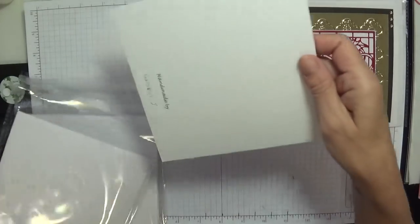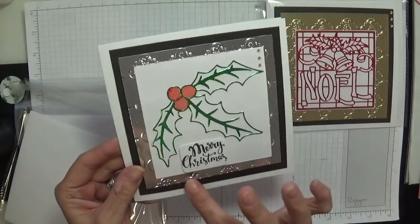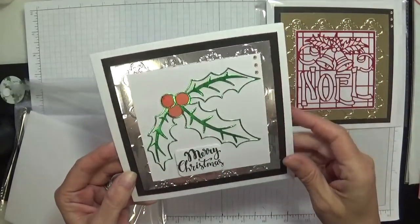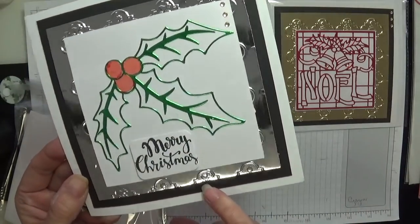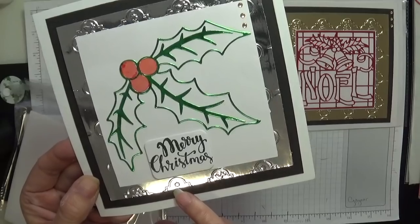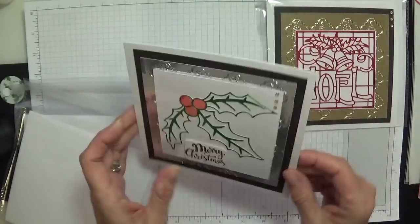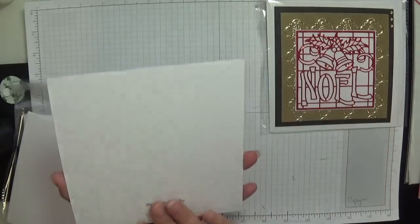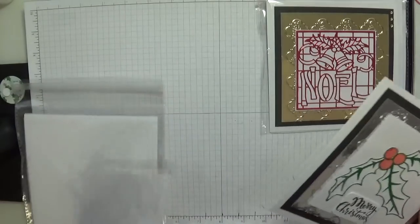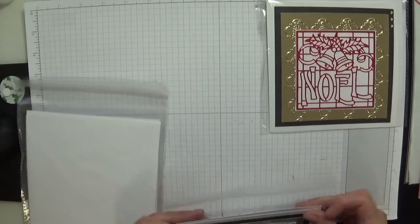We've got another one here. I'm loving this embossing folder in the background — so beautiful. It's got a little tiny birdie there and a little star. Same sentiment on the inside. Gloria, these are beautiful, my darling — you always send some wonderful cards and they're a joy to open and share with everybody.